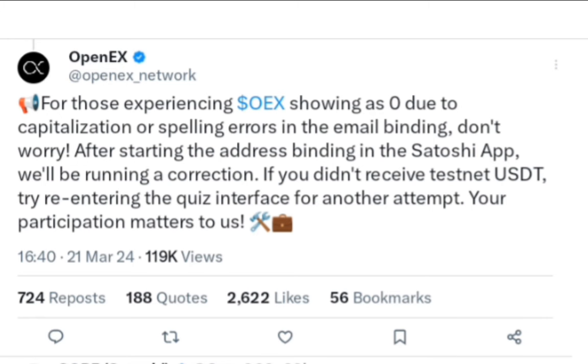If you need testnet USD and you've done the quiz, you cannot redo the quiz if you've done it before — we need to wait for an app update. When the bugs are fixed and an update comes out, I'll keep you informed.